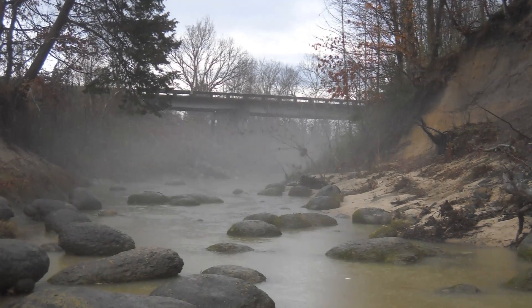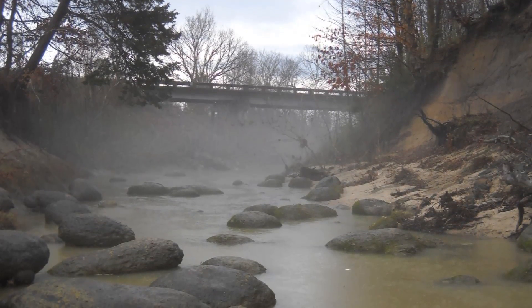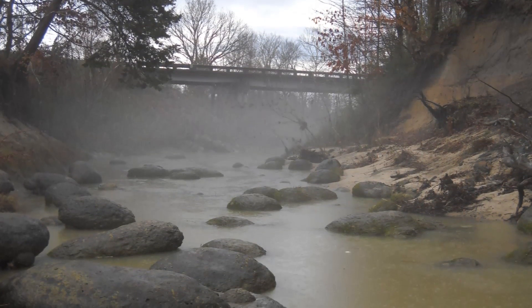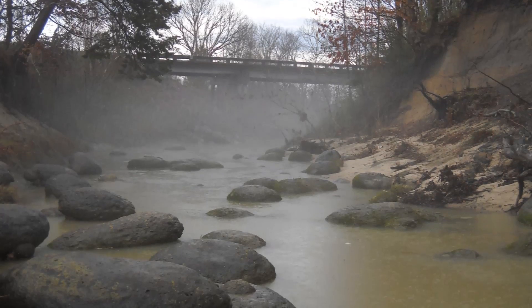Hey YouTube, it's Snot Otter again, and today I'm going to talk about the WM Browning Cretaceous Fossil Park. This is one of my personal favorites, so I'll try to show you guys as much as possible.